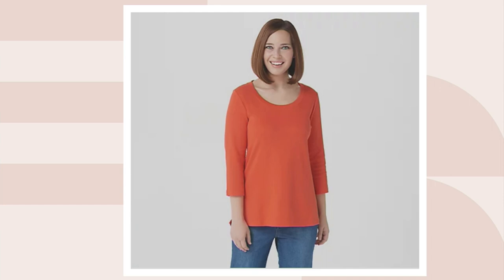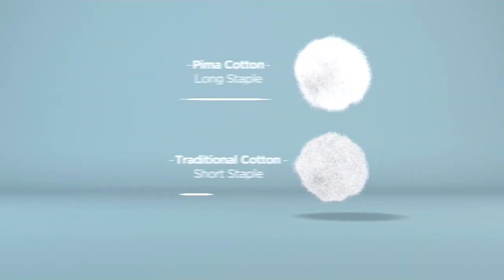Shall we dive into the story? The tale that is Pima cotton? Let's talk about why Pima cotton is unlike anything that you've tried before — unless, of course, you already own this, and then you already know the brilliance of Pima.